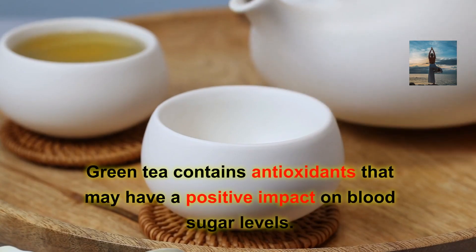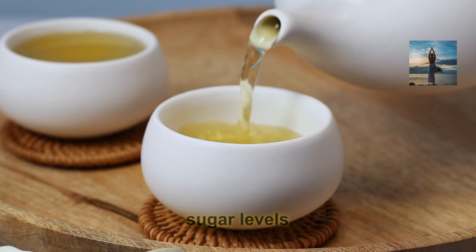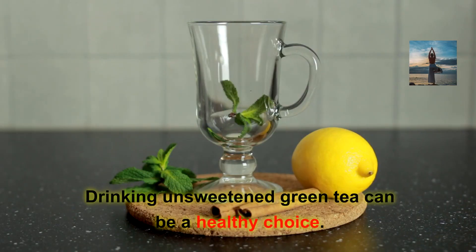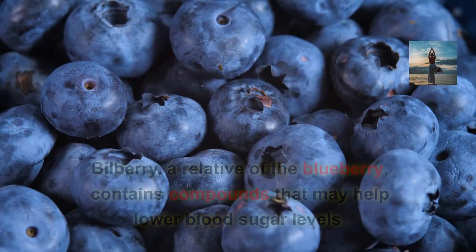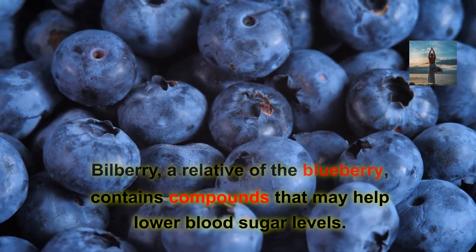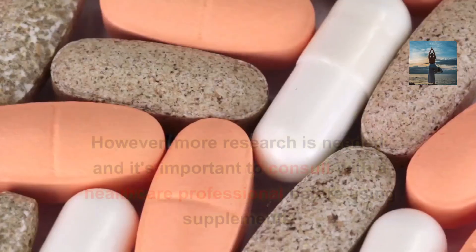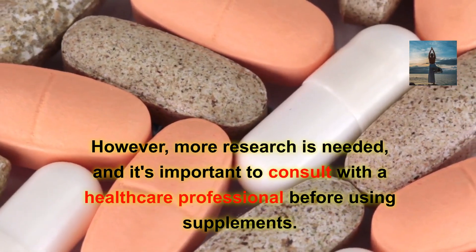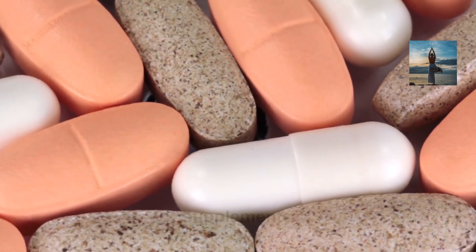Green tea contains antioxidants that may have a positive impact on blood sugar levels. Drinking unsweetened green tea can be a healthy choice. Bilberry, a relative of the blueberry, contains compounds that may help lower blood sugar levels. However, more research is needed, and it's important to consult with a healthcare professional before using supplements.